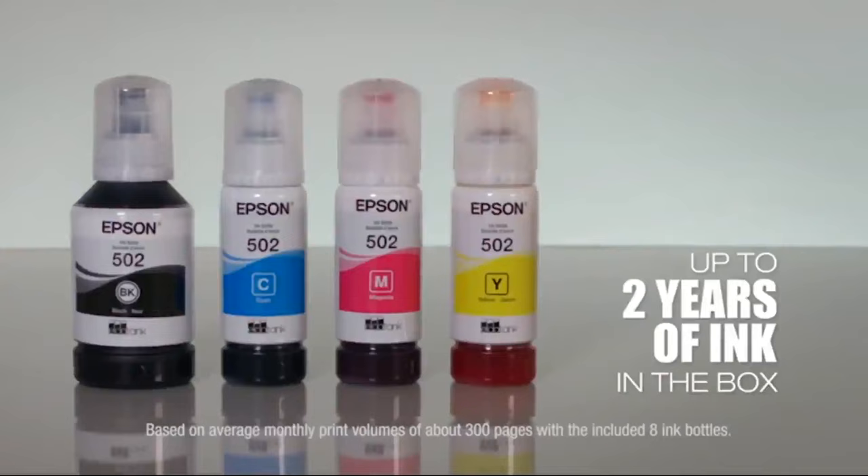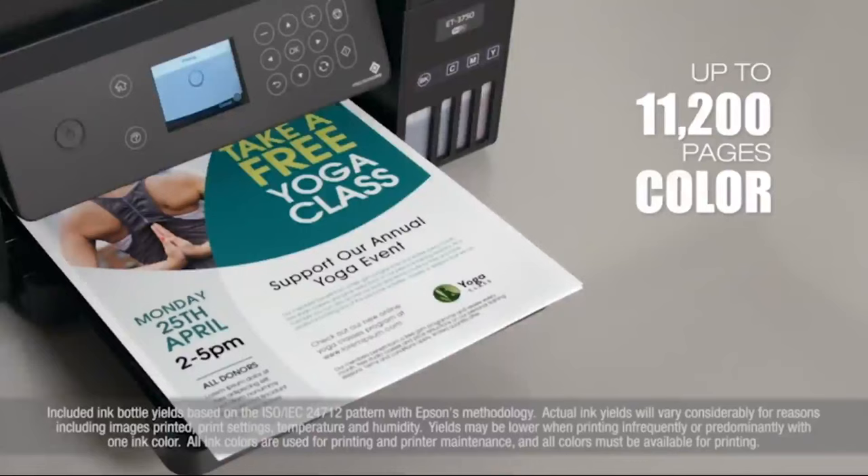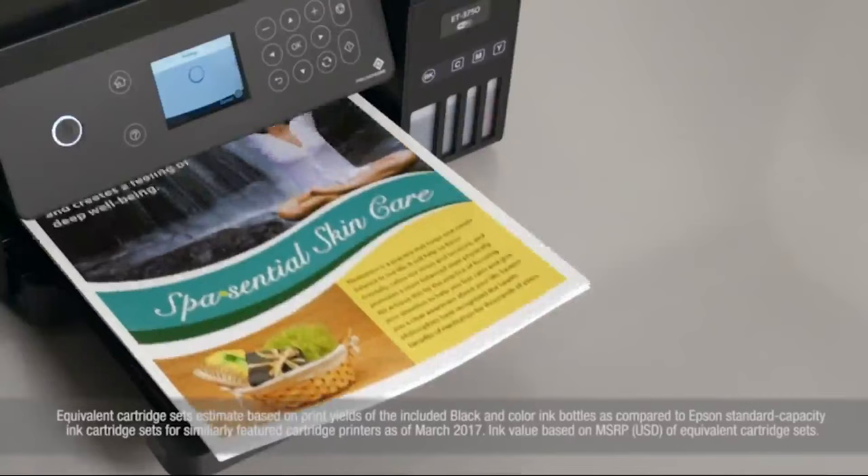It includes up to two years of ink in the box. That's enough to print up to 14,000 pages black, 11,200 color — equivalent to about 30 ink cartridge sets. That equals $1,500 in ink value.